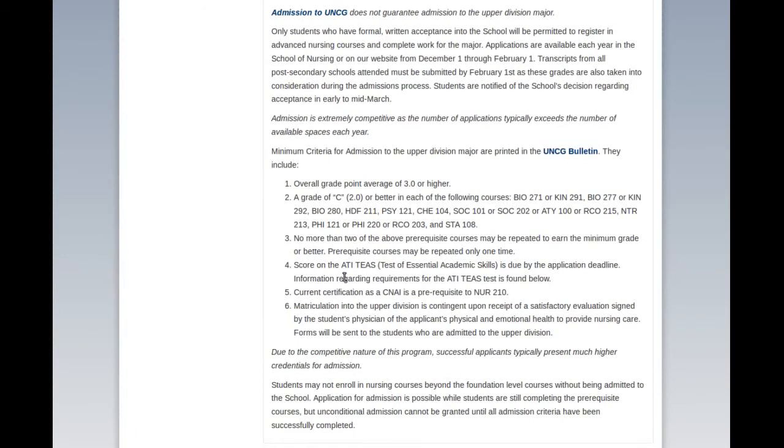Nursing schools nowadays have moved to the ATI TEAS test. I did not take that when I entered in 2009 — we took a completely different test back then. You also have to have your CNA, which is great, because not even medical school requires that. And when I was looking at the UNCG nursing program, you had to take basically an introduction nursing course and score a certain level — I think a B+ or B something — in order to be considered for the nursing program. I ended up leaving this school and going to another school for one reason or another.